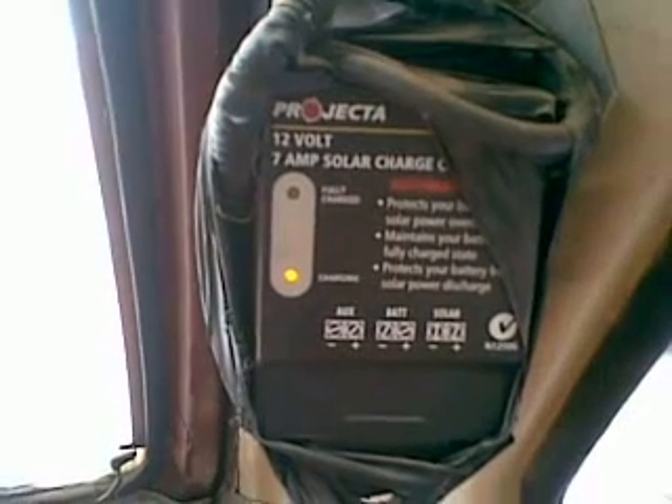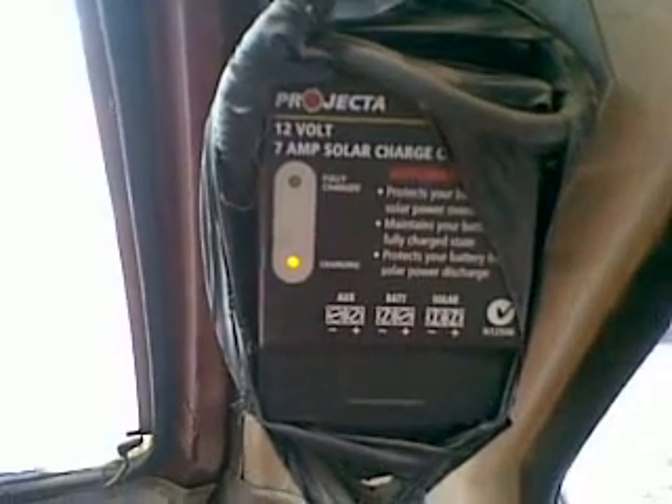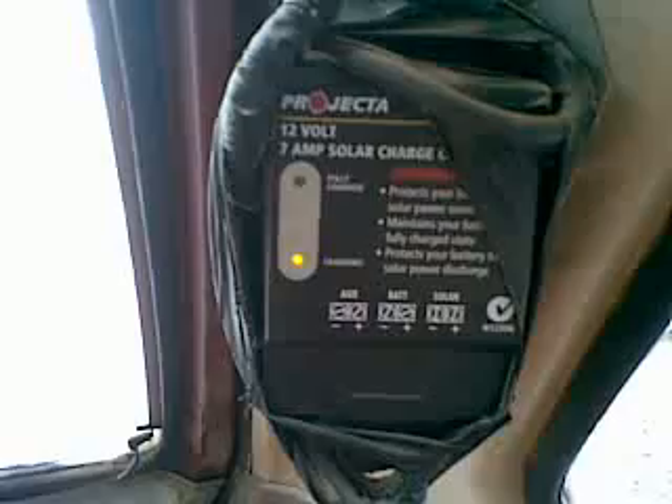And would you look at that. Charging. Half an inch of snow on the Sunfoil and it is charging the battery. Come rain or hail or snow, if the sun is in the sky, the solar panel thinks it owns the battery and its job is to charge it up.